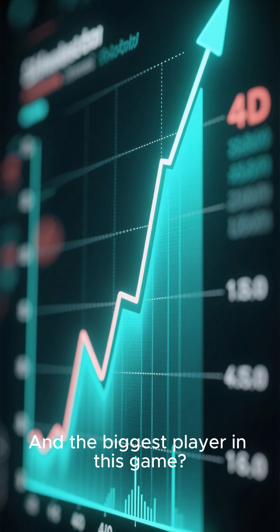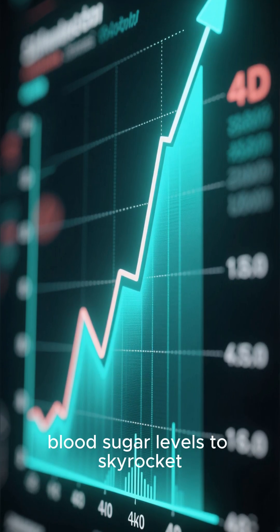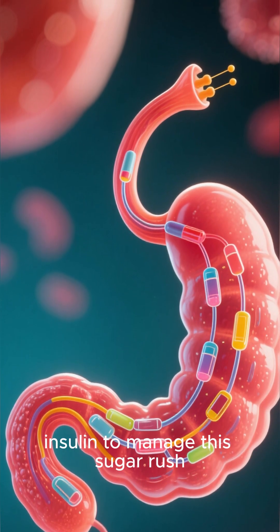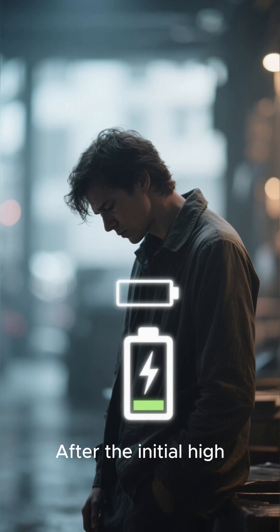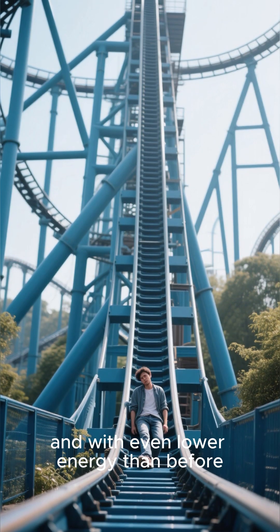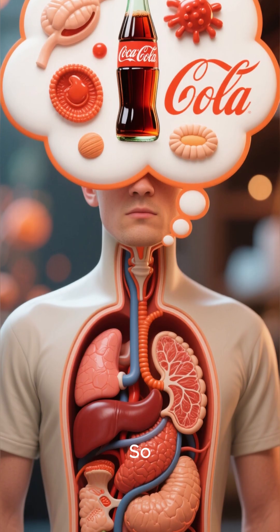And the biggest player in this game: the glucose spike. All that sugar hitting your bloodstream at once causes your blood sugar levels to skyrocket. Your pancreas works overtime, releasing insulin to manage this sugar rush. This is what leads to the infamous sugar crash. After the initial high, you're left feeling tired, sluggish, and with even lower energy than before you had the drink. It's a rollercoaster of energy, with a steep drop at the end.